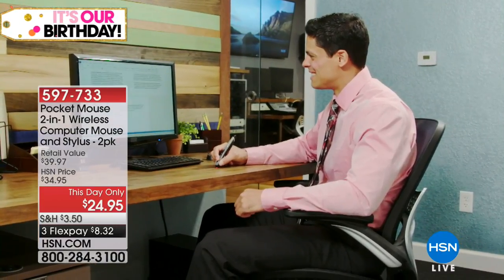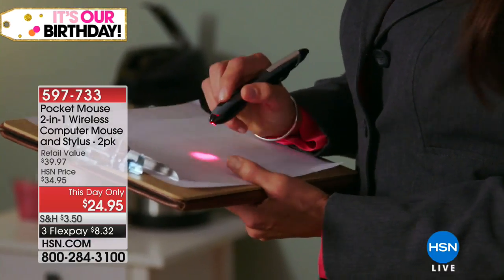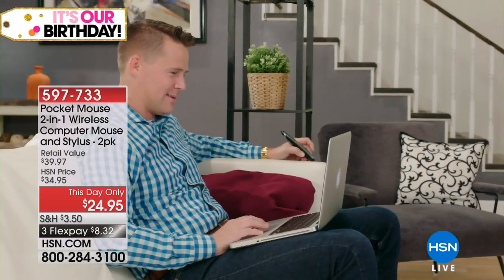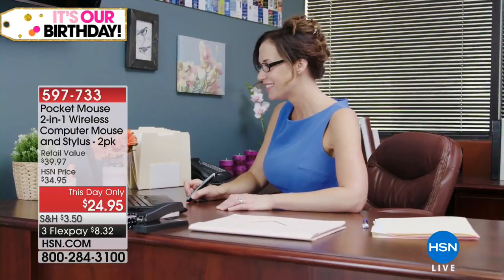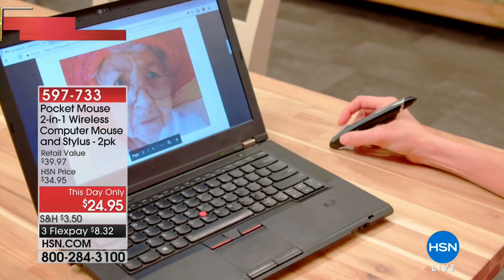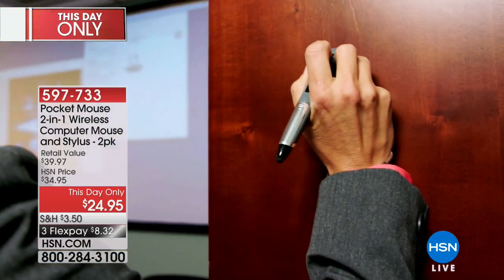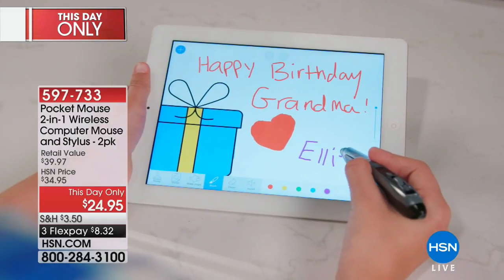This is the Pocket Mouse two-in-one wireless computer mouse and stylus 2-pack. This is something innovative. Everyone knows what a mouse is for a computer, but this is something different. It feels and looks kind of like a pen, but you're able to use it as a mouse. Whether you're right-handed or left-handed, it is going to be really awesome.